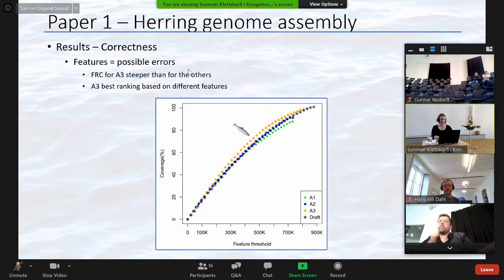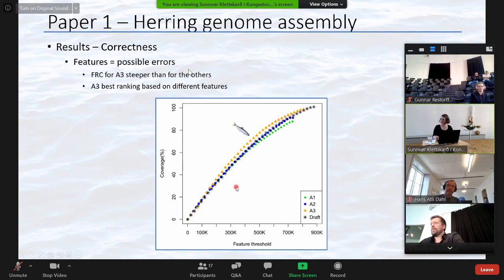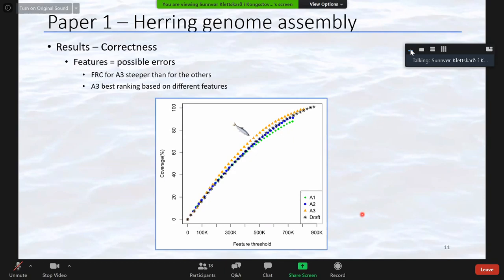Next we looked at the correctness of the assemblies using RNA sequencing data, from which we produced a feature response curve giving an indication of correctness as well as fragmentation — basically we want this curve to be as steep as possible. A3 has the steepest curve and therefore should be the most correct, although the curves are pretty similar. We also ranked the assemblies based on 14 different feature types and summed them up — A3 was the best assembly, with the draft assembly coming second, and they were also fairly similar.